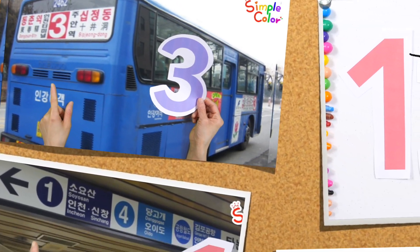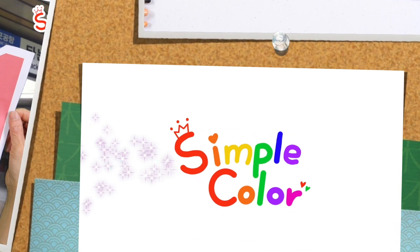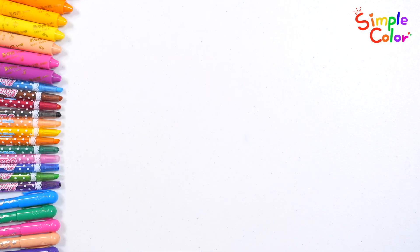Today, have fun learning by looking for numbers around you. Let's read the numbers and count the surprise eggs.